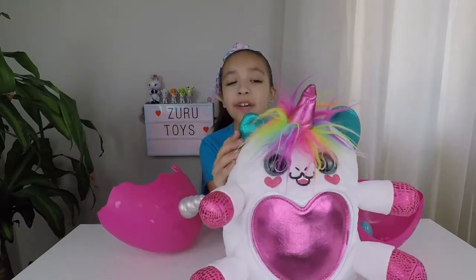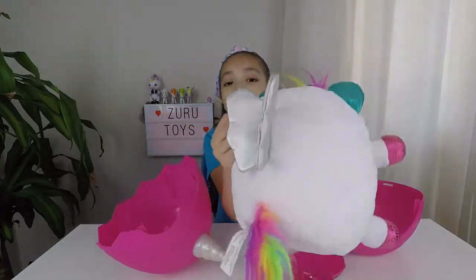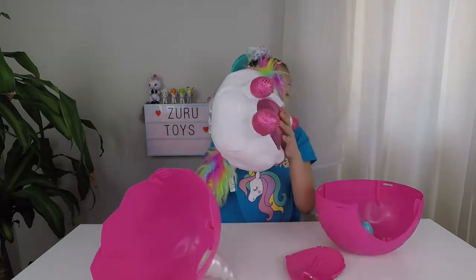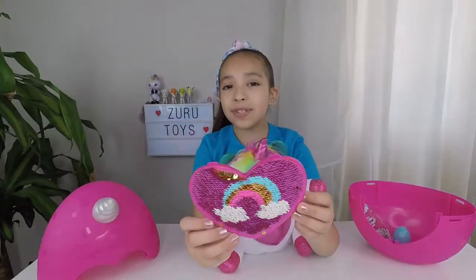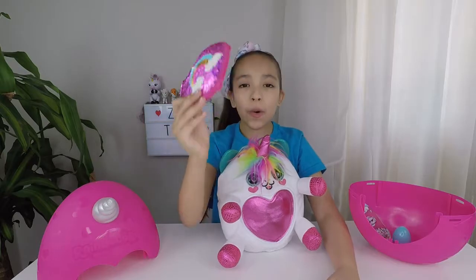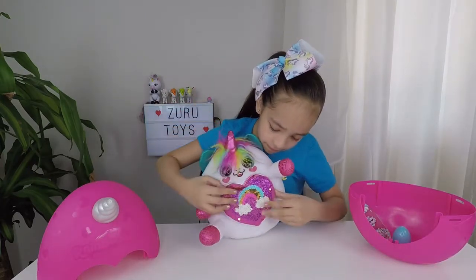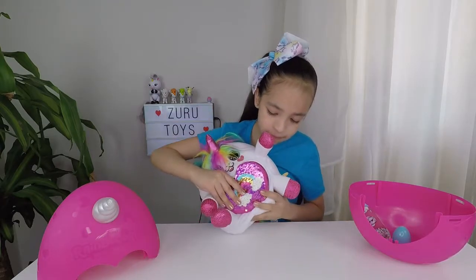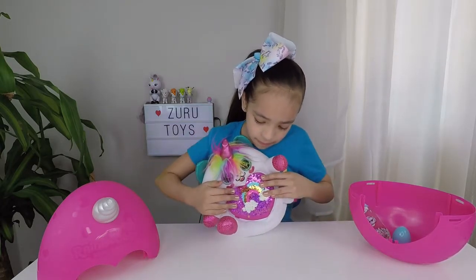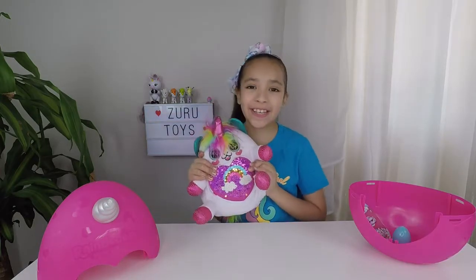And her ears are so cute. I love her rainbow mane and her rainbow tail. And look, she has wings! It comes with a rainbow secret hair clip. You can use it for your hair, or you can put it on your Rainbocorns belly. Just like that. And it's so cuddly and cute.